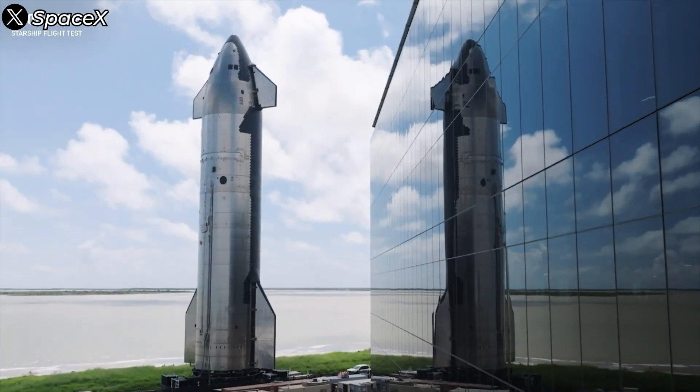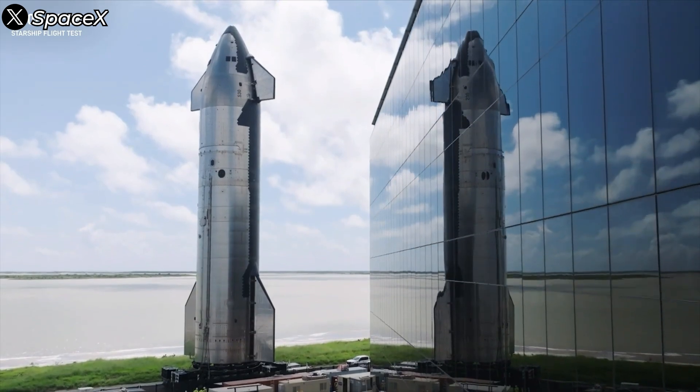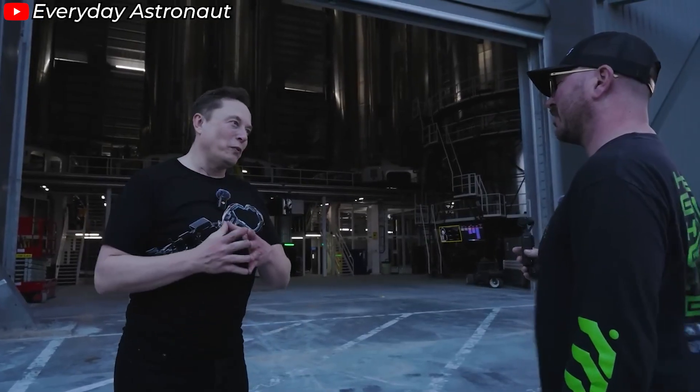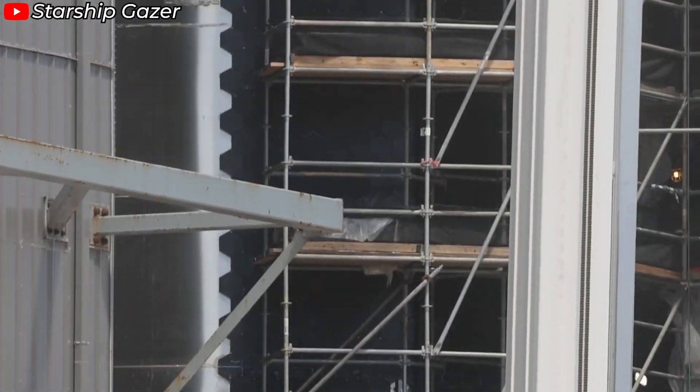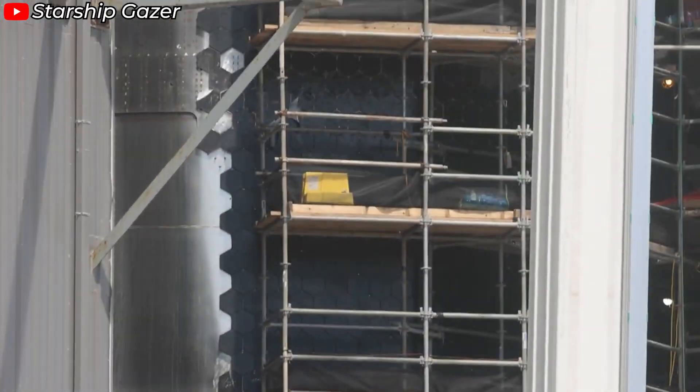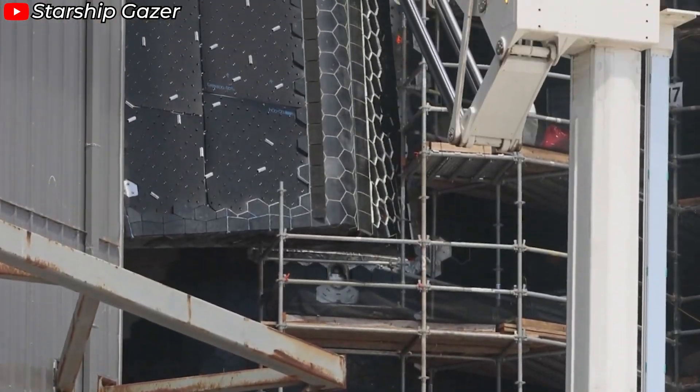On Starship 31, we can clearly see a reduced number of heat shield tiles along the sides. This change reflects SpaceX's simplify-to-the-max design philosophy — they continue to optimize and eliminate non-essential components, aiming for the most efficient configuration possible.